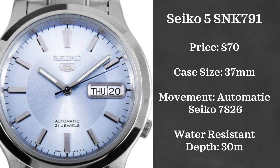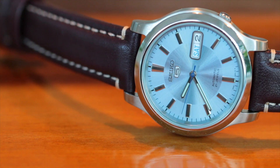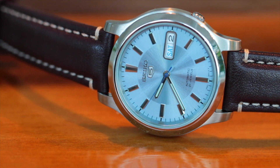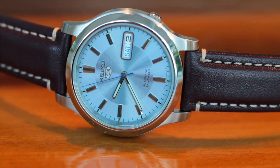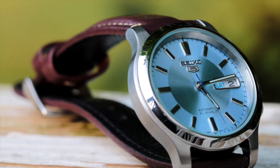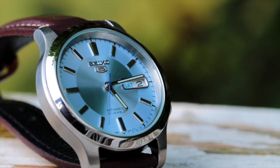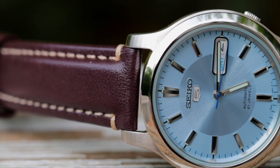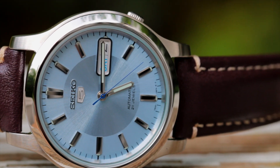Rounding out our Seikos in this list is the Seiko 5 SNK-791. I have included clips of this watch in a few of my past videos and I have gotten a lot of questions about it. So those of you that are still wondering what this watch is, wait no longer. This watch basically has the same specs as the last two: a 37mm case, 30 meters water-resistant, and powered by a Seiko caliber 7S26. However, this light blue dial is incredibly unique and looks amazing in the summertime. I also think this is a great watch that would look great on a girl's wrist as well.